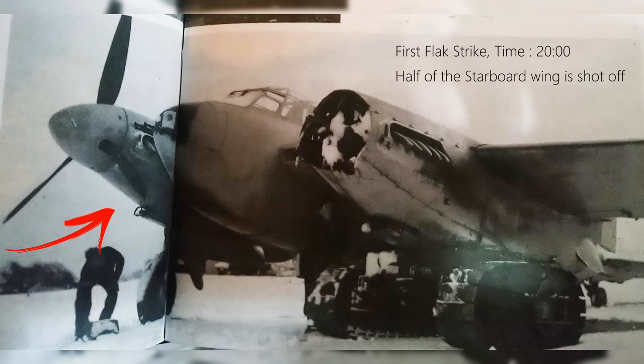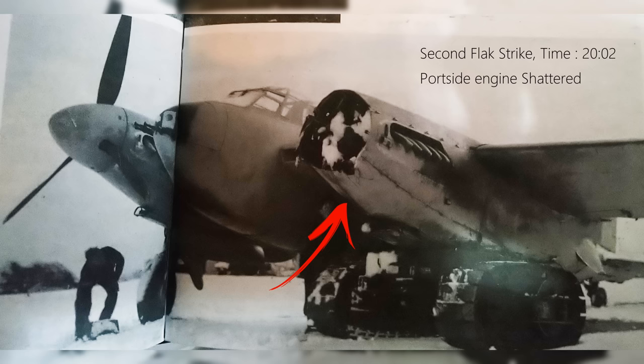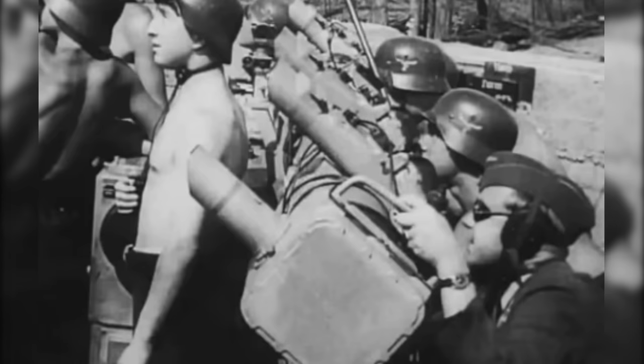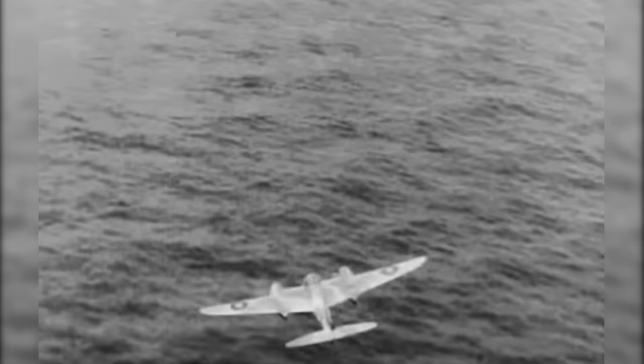Due to the high speed the Mosquito was travelling at, accompanied by its two powerful Merlin engines, Arthur managed to regain control of the aircraft. Another bright flash. This time, the aircraft began to rapidly lose speed. Donald, looking portside opposite to the damaged wing, called out that their number one engine was shattered, with its propeller and spinner nowhere to be seen. The Mosquito's radio equipment was also shot and no longer functional. Navigator Lieutenant Donald Shanks couldn't call for any assistance. They were on their own, with the entire city of Calais trying to bring down their crippled aircraft. The Mosquito was now flying on half a wing, a single engine, and no radio.